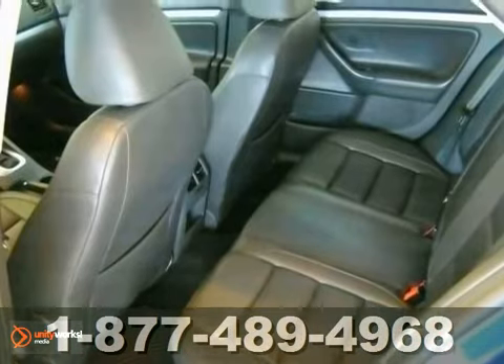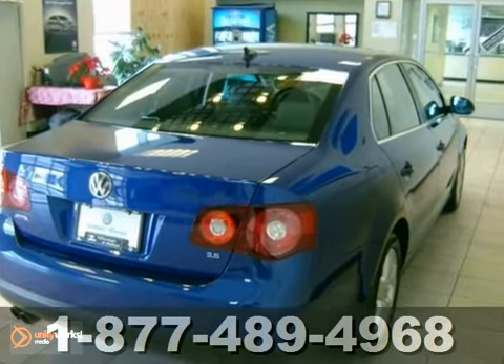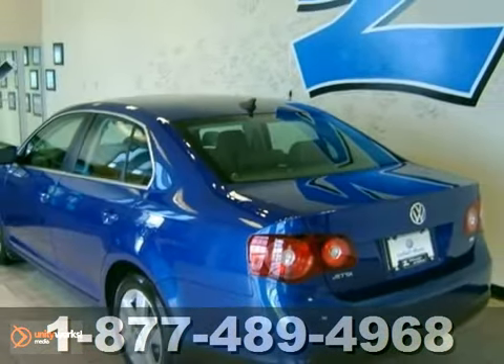It has alloy wheels, a CD player, and an automatic transmission. Come on in for a test drive today, the 2009 Volkswagen Jetta Sedan.